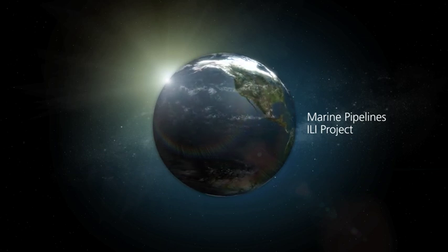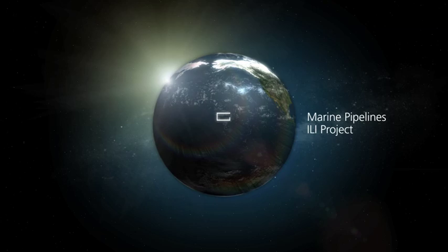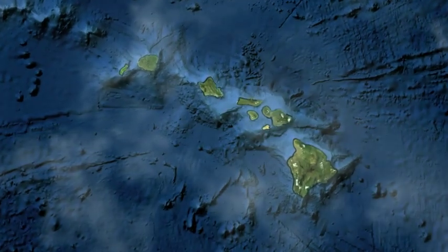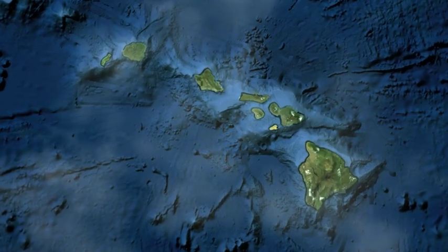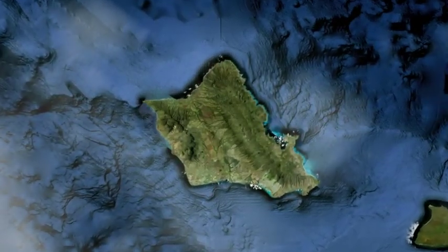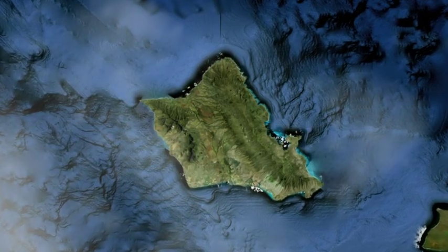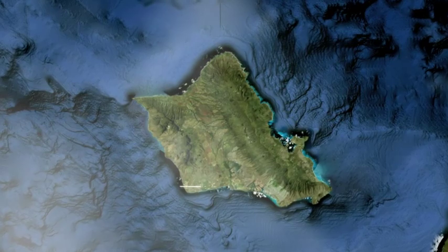It is 1.3 million people living on seven islands, thousands of miles from the nearest mainland. The Hawaiian islands depend on a steady flow of raw and processed petroleum resources. Seventy-five percent of Hawaii's petroleum flows through one single-point mooring marine terminal located here off the southwest tip of the island of Oahu.